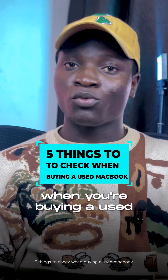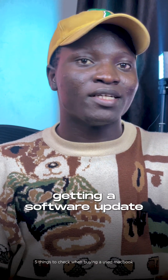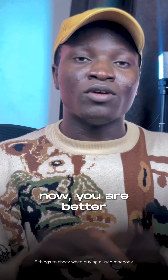Here are five things you should check for when you are buying a used MacBook. Number one is the year model. By now, a 2016 MacBook is no longer getting software updates, and by next year the 2017 MacBook will not be getting any software updates either. So if you are considering buying a MacBook now, you are better off with the 2018 model.